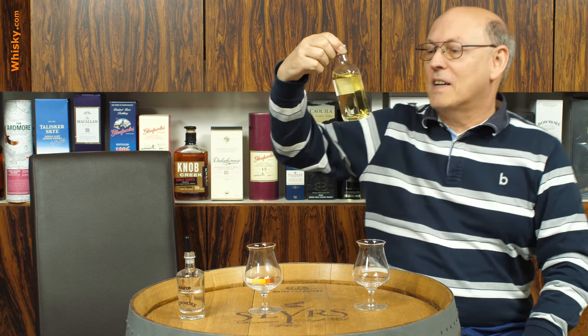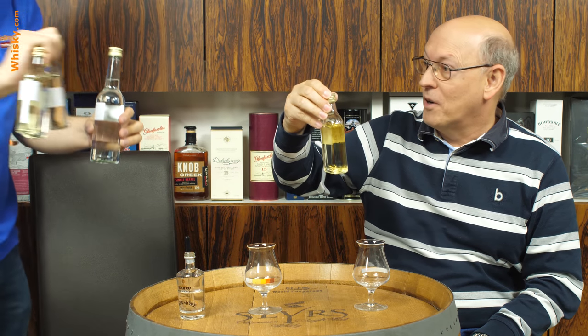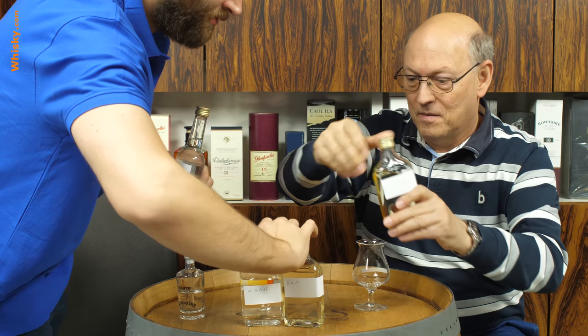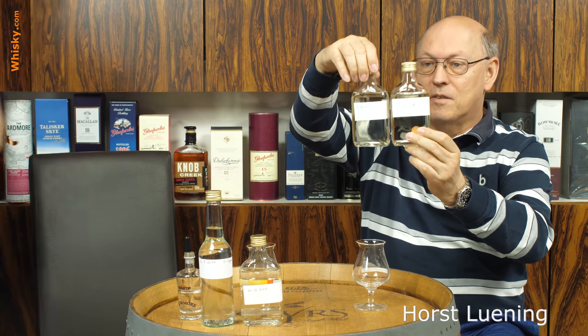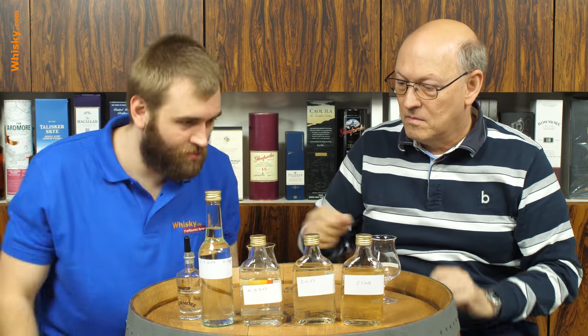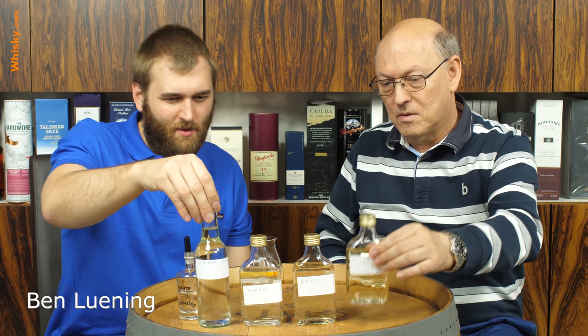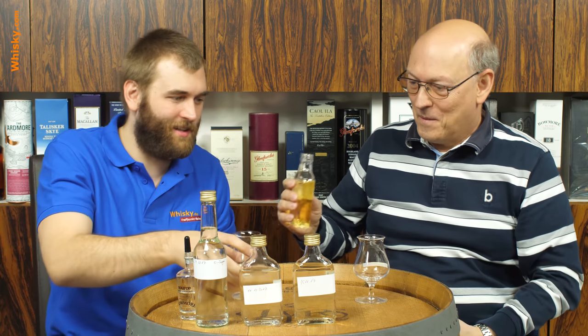Here we have it and it's really darker than before — you can see here it is lighter and this one is significantly darker. It's a lot, but still, if you tried to sell it you would not do so well. It's still very bright.